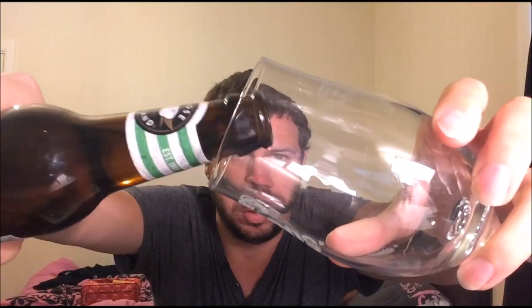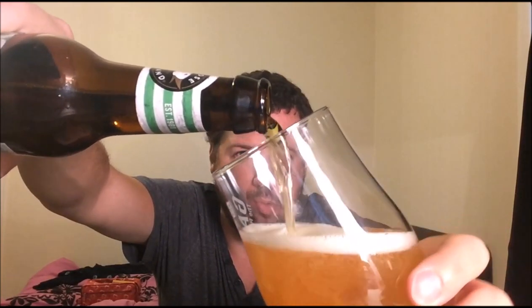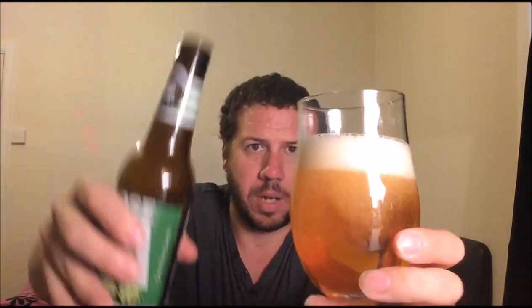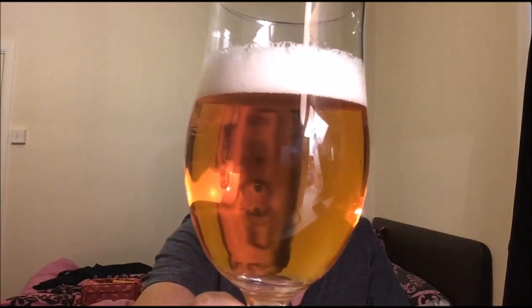Beer in a glass — lots of foam there. This is in a 355ml bottle, as opposed to our 330ml — 12 fluid ounces. I'll leave it a little bit just to see where we are. Very clear indeed, small bubbles running through but not very much. It's got just over a one-finger white head. You can see through it completely — it's a golden colour.